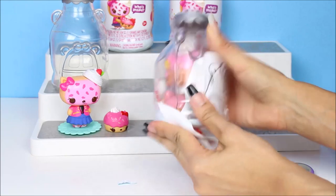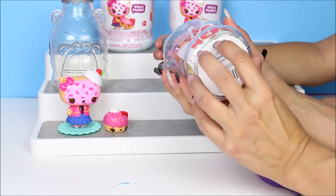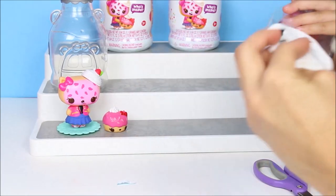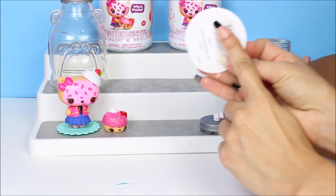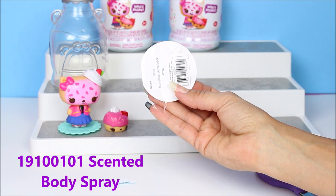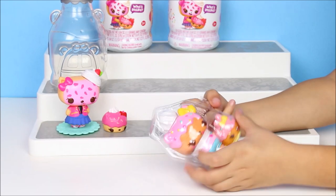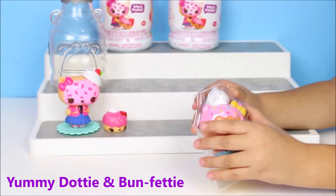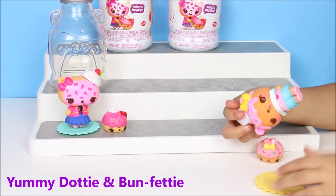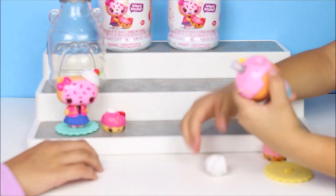I'm going to tell everybody the next code because it's different. I'm going to read you guys the code — the second code of the day. It is 191-00-101. Bella — it's so beautiful to me. I got this. Beautiful. Oh yeah. This is how you open it — you twist the head open. It's a spray!